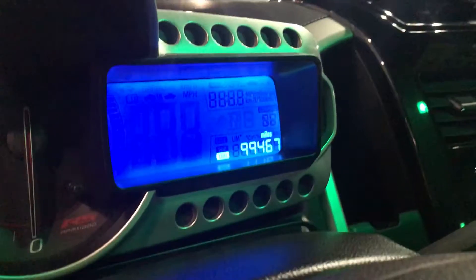It's in pretty good shape. Showing you the actual miles right here: 99,467.